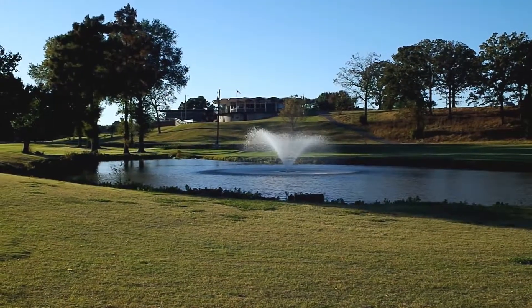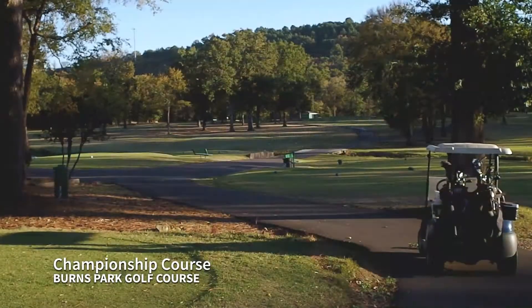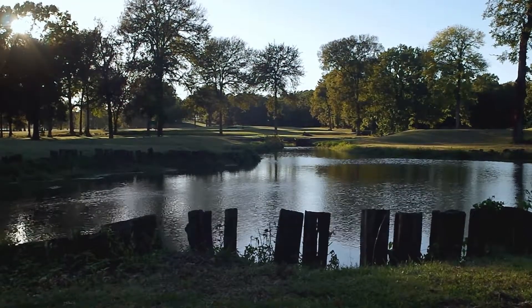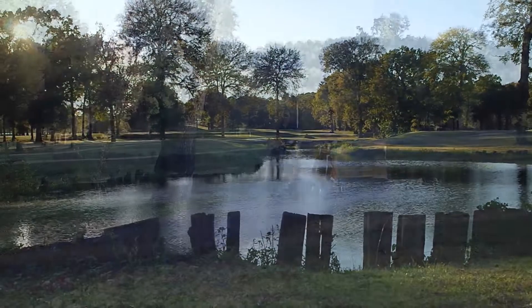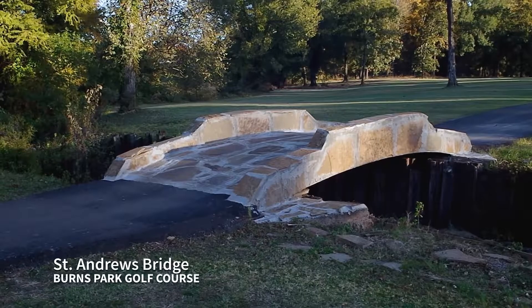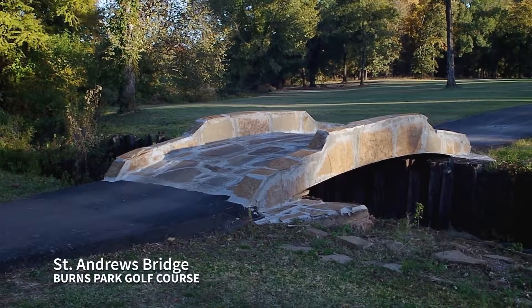Across Championship Drive is the championship course, 18 holes featuring narrow tree-lined fairways and enough hilly terrain to challenge even seasoned golfers. One of the highlights of this course is the St. Andrews Bridge, modeled after the Swilken Bridge on the St. Andrews Links Golf Course in Scotland.